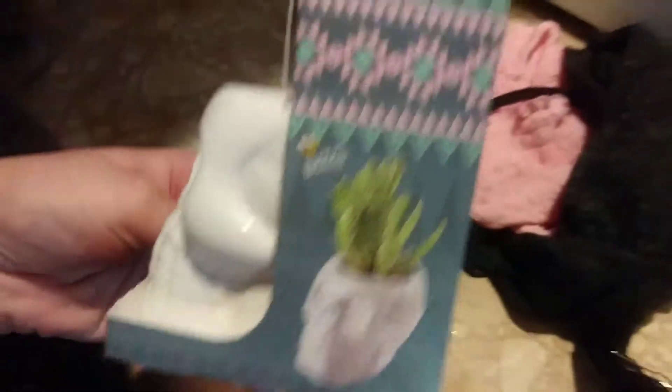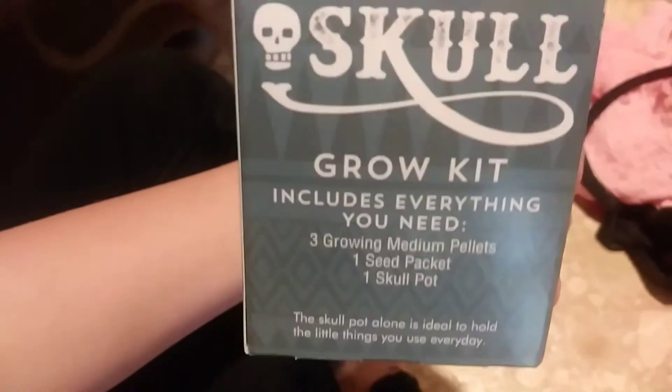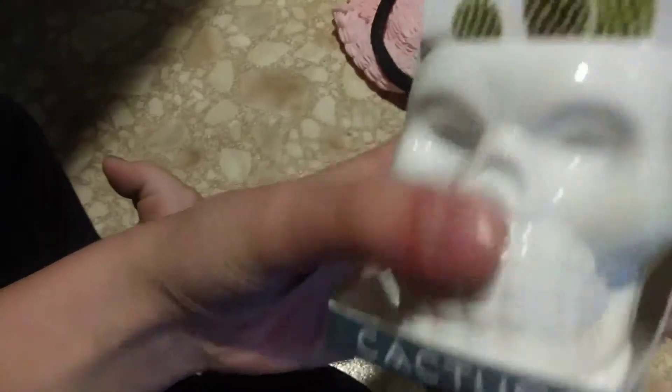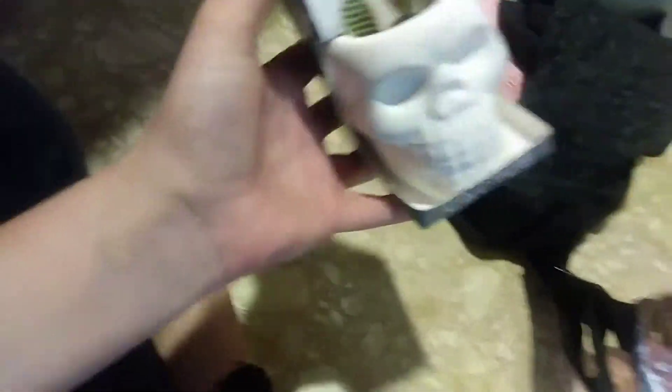I got this cactus — it's a skull — like it comes with three growing medium pellets, one seed packet, one skull pot. I got it for my mom's boyfriend for his birthday. His birthday was on April 20th, so I just got him that.